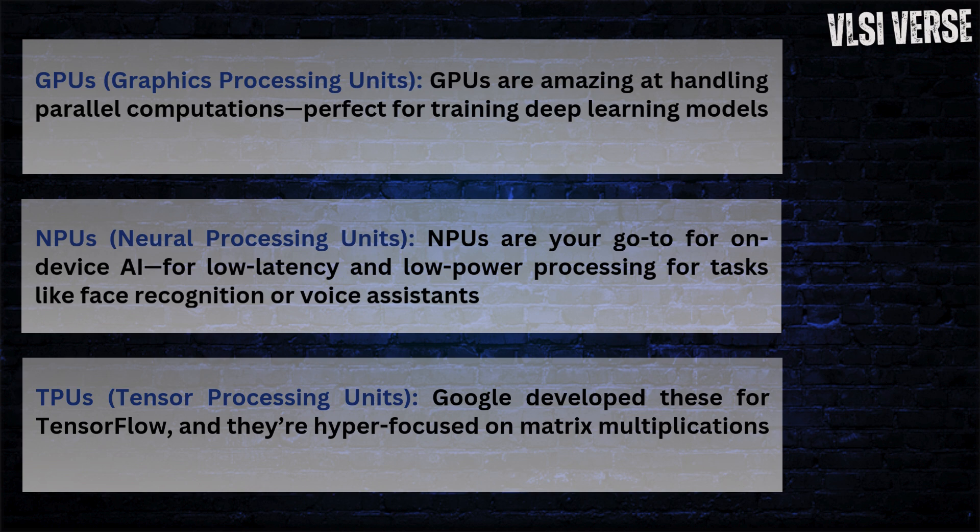NPUs — neural processing units. NPUs are your go-to for on-device AI, like in smartphones, where you need low latency and low power processing for tasks like face recognition or voice assistance. NVIDIA's Jetson Xavier NPU is a great example — designed for edge AI applications, it can run real-time AI inference while consuming minimal power. The VLSI design challenge here is balancing power efficiency with real-time performance, using low-power layout techniques like dynamic voltage and frequency scaling (DVFS).